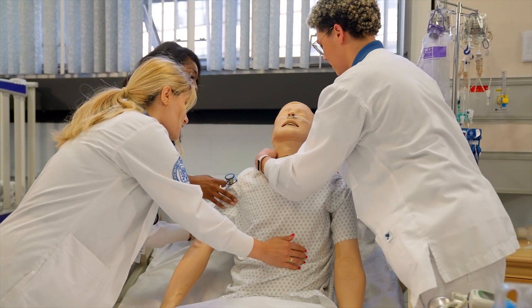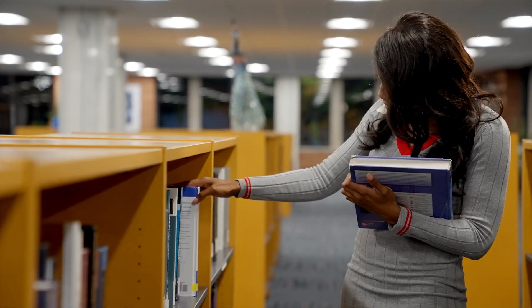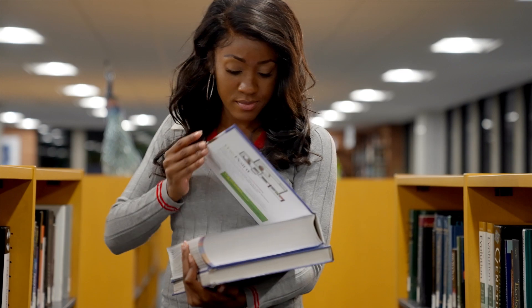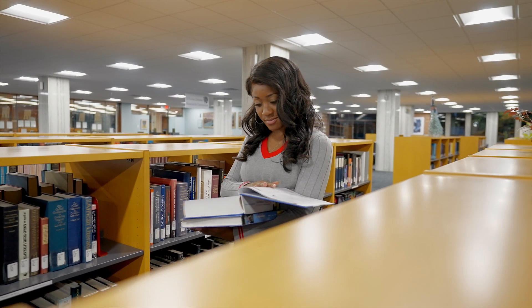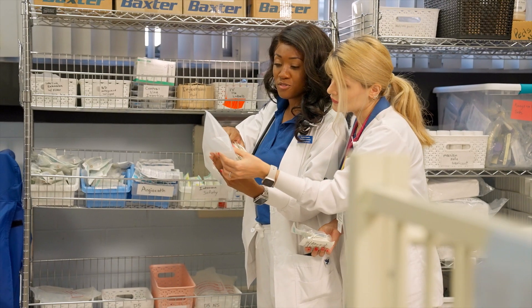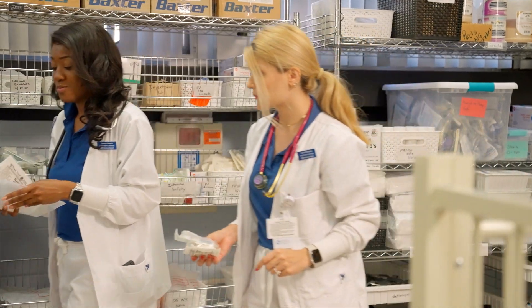What drew me to the program was the affordability and the fast-paced 15-month curriculum. When I started my first semester, I felt overwhelmed by the thought of how much I had to learn, along with the fear of falling short when delivering quality patient care. Thankfully, I had the support of my professors and my amazing cohort to encourage me and practice my skills, whether it was in our skills lab or in the clinical setting.